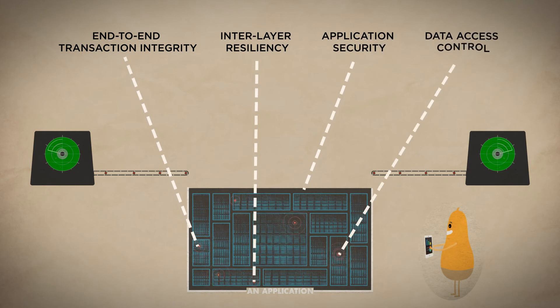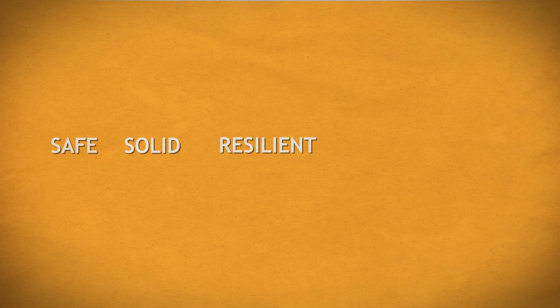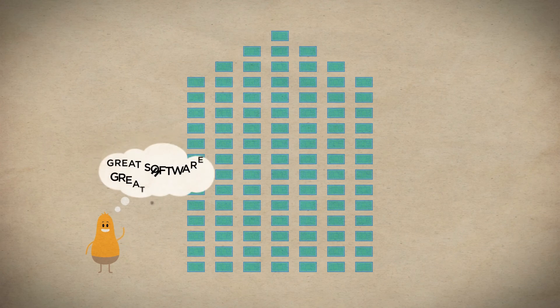These are good pieces of code. What you're left with is a great application — safe, solid, resilient, and cost-efficient, too. And because your business is built on a lot of software, good software equals good business.